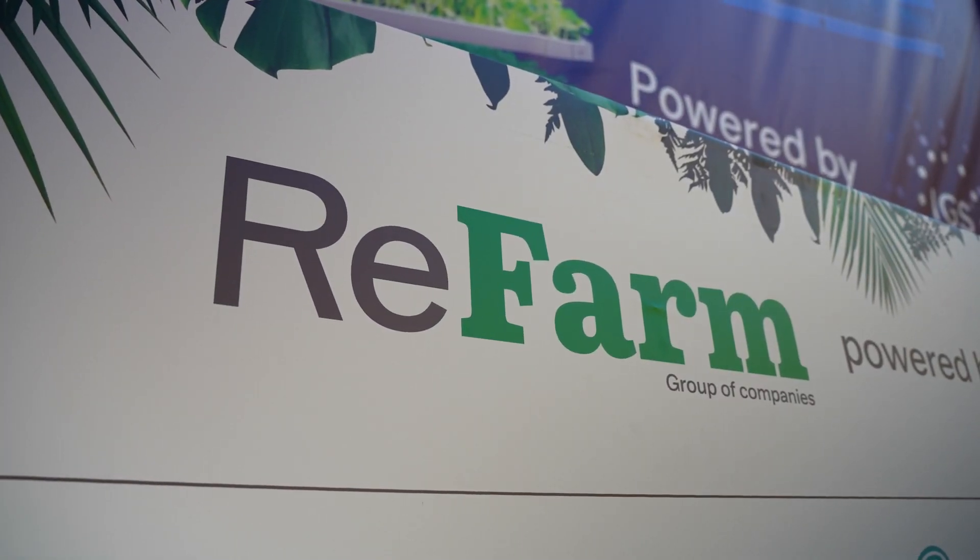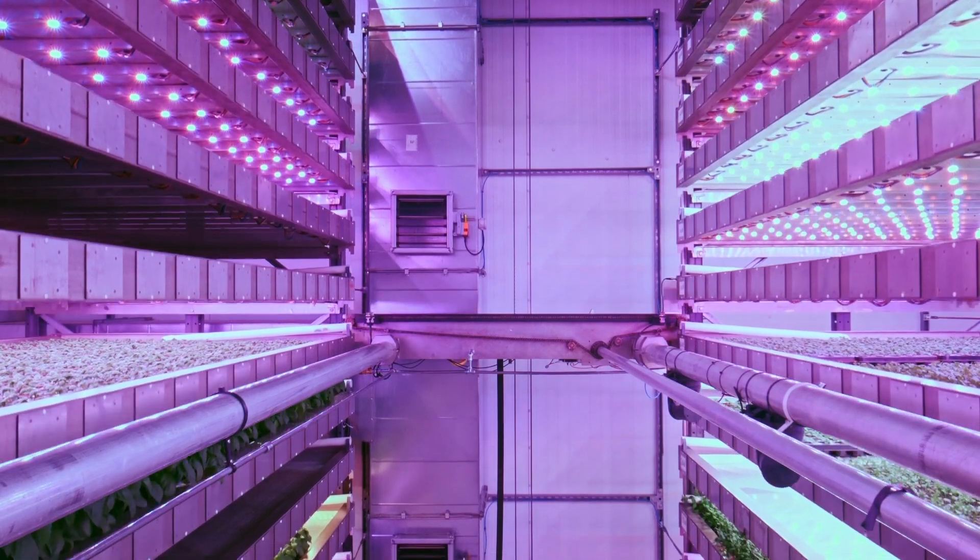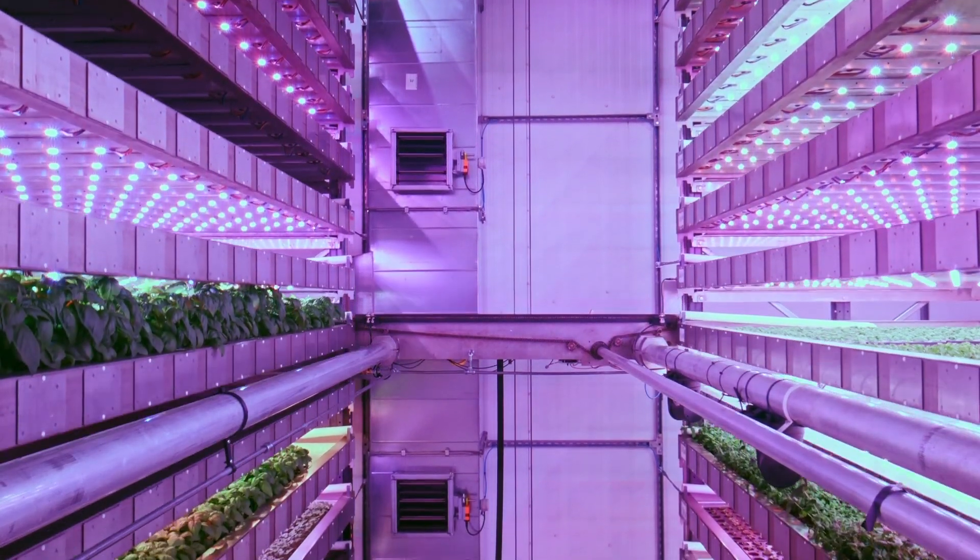REFARM is a group of companies. We have six different technologies in the portfolio. One of them is IGS, which is our vertical farm partner from Scotland, from the UK, which basically helps to create a sustainable food security solution.